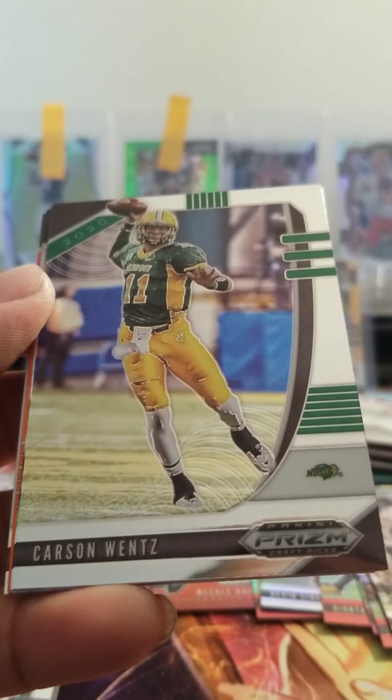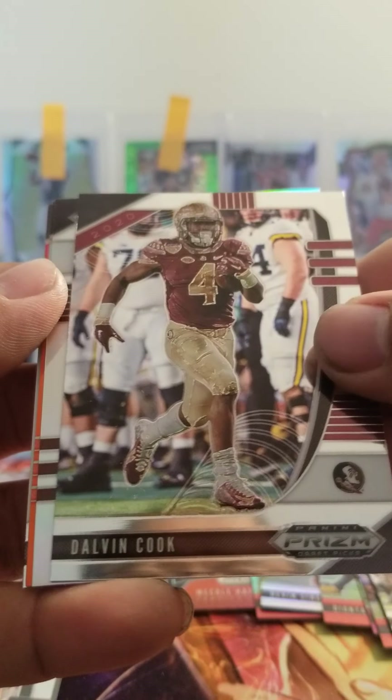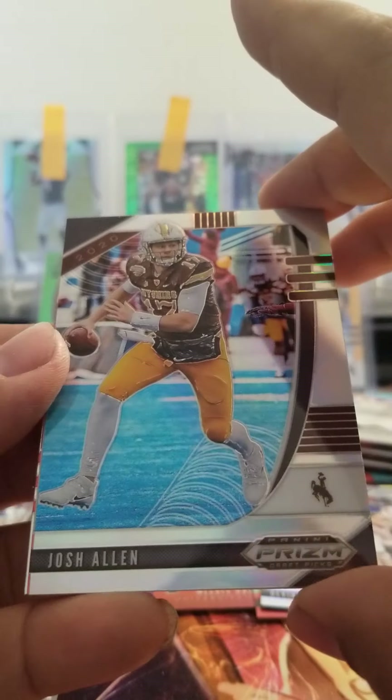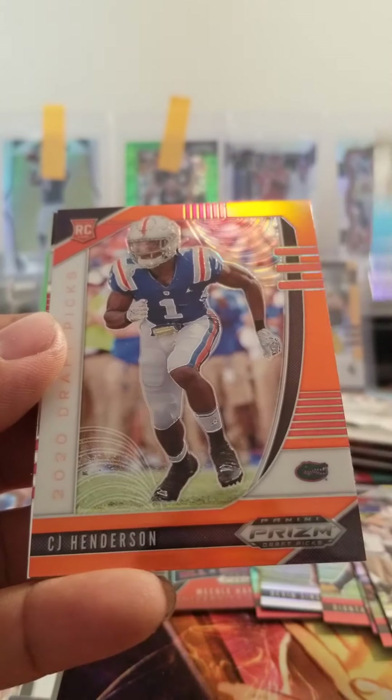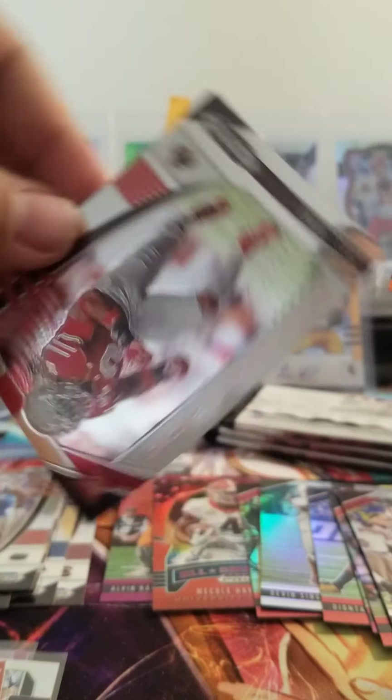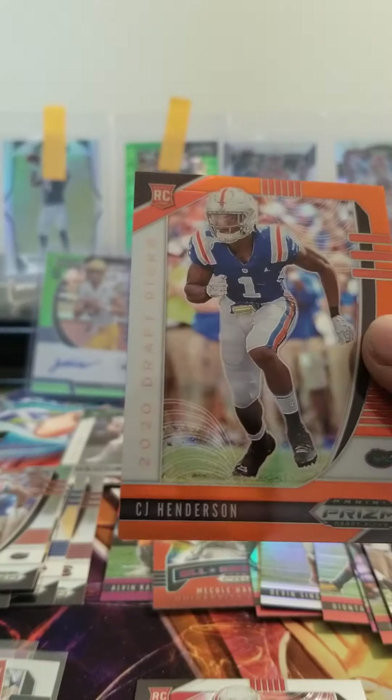Carson Wentz. Dalvin Cook. Got a silver — Josh Allen. CJ Henderson orange. And Chase Young. I'll go ahead and sleeve up Chase Young.